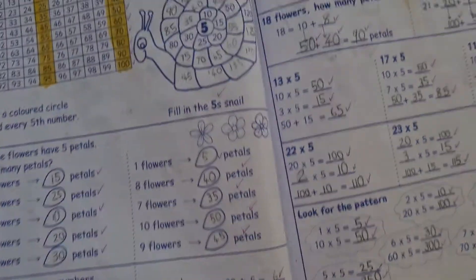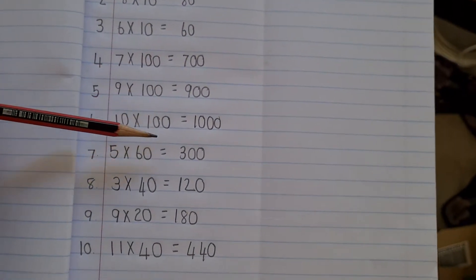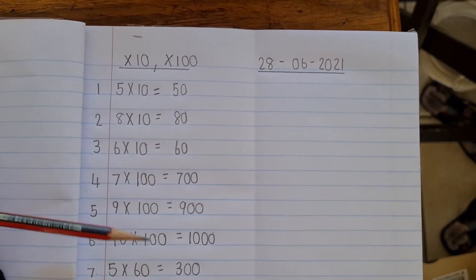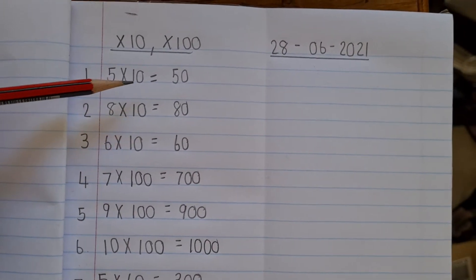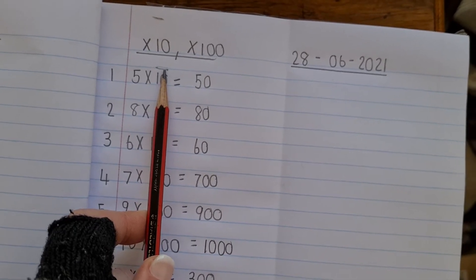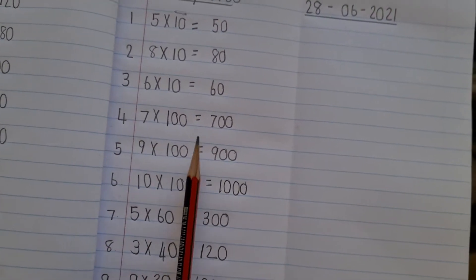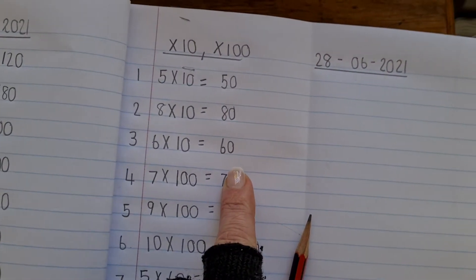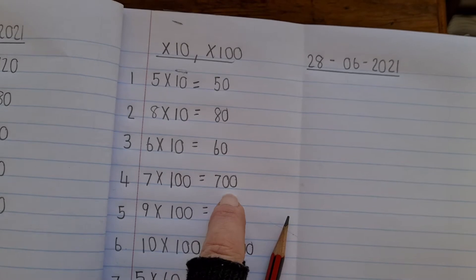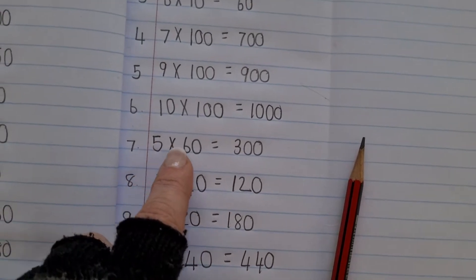I'll give you a screenshot of these sums which they can practice in their books. This is what they're going to be tested on Thursday, instead of a times table test. When they multiply by 10, they use the little trick: cover up the zero, times by the one, and then add the zero back. The same applies for 100 — they cover up two zeros, do the multiplication, and add two zeros back on. I'm also going to throw in a few sums like this.